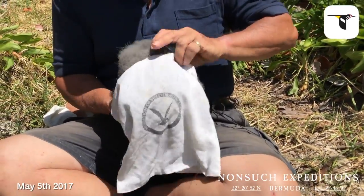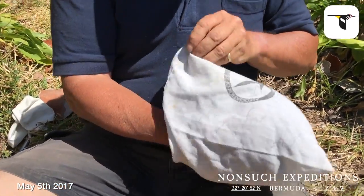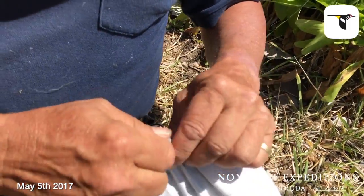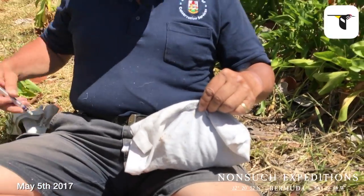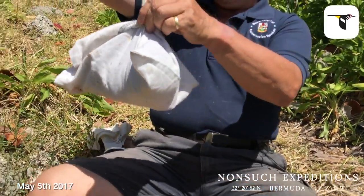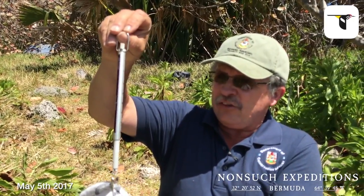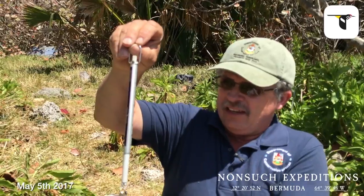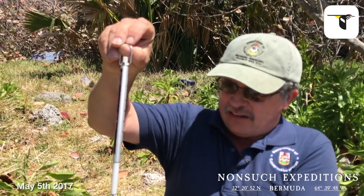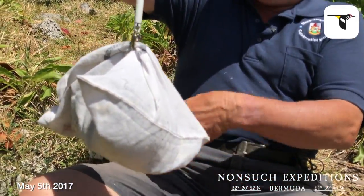We're going to put him into our familiar cloth weighing bag, which enables the bird to breathe easily but helps to confine it and calm it down. He's maintaining just over 300 grams. He had actually gone down because he wasn't visited for nearly a week due to very calm conditions — he had gone down to only 233 grams at one point. He is back up now to 306 grams right now.